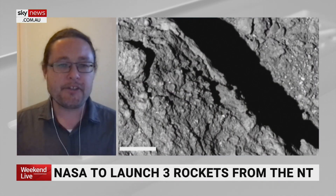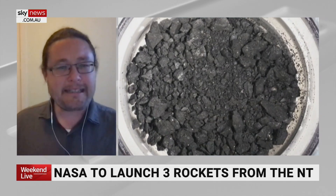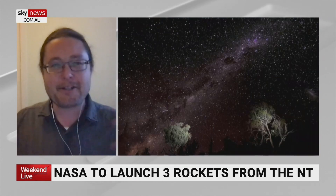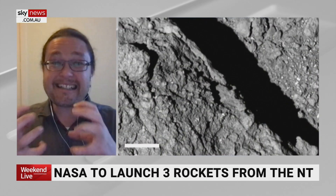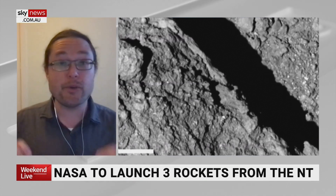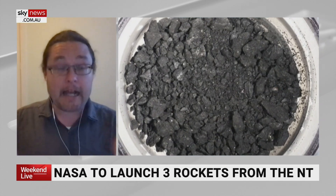Ryugu, as you're seeing here on screen, is a very lumpy, rocky body. We always believed this was the leftover bits of the solar system — imagine you're making a cake, and these are the ingredients that spill on the counter. By studying them, we can see exactly what was present, and it's really told us the exact ratios of the ingredients in our solar system when the sun actually formed.